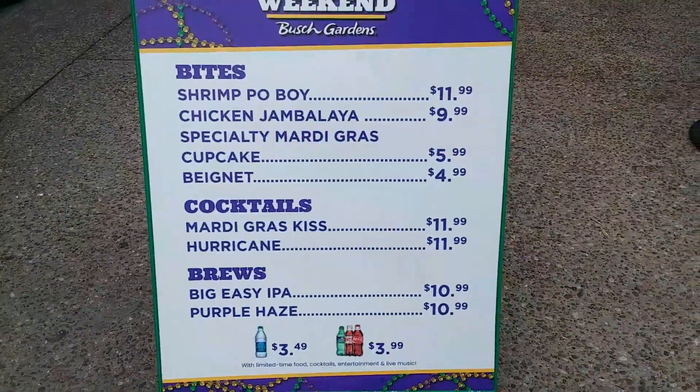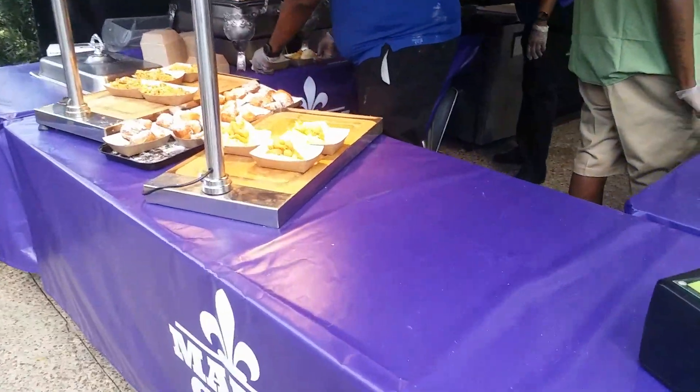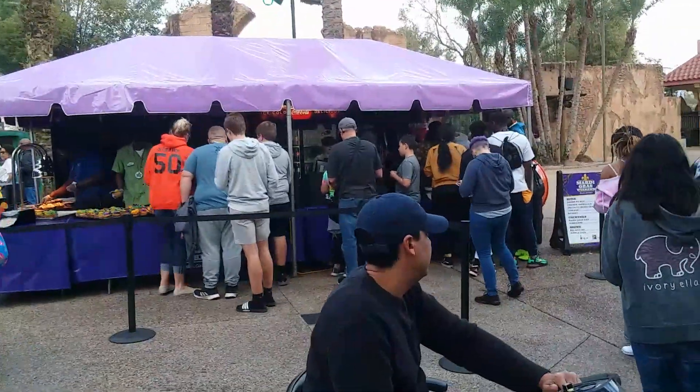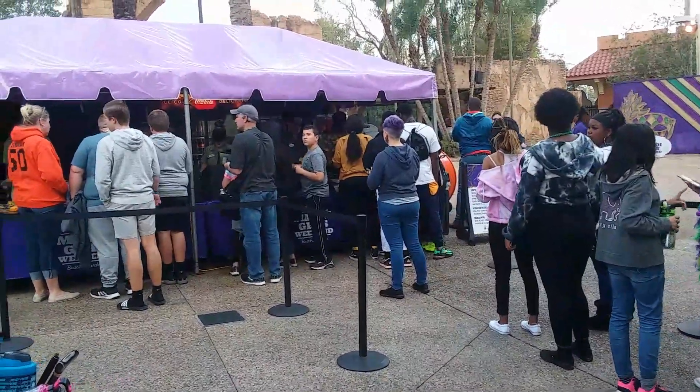Here's the Mardi Gras weekend menu and here's the food. I just got in line for my New Orleans dish — I think I'm getting the chicken jambalaya — and we'll also review the beignets.